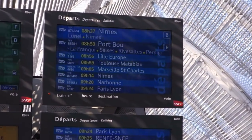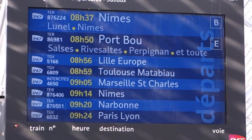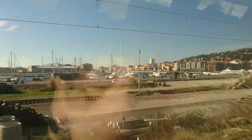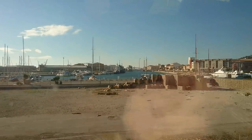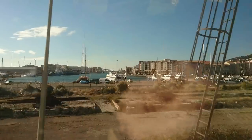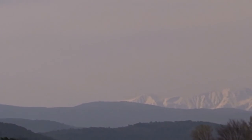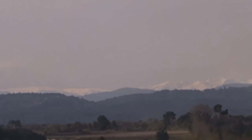That's the destination board and mine's the 8:59 to Toulouse. Just pulling into Sète now — first sight of the Mediterranean! Can just make out the snow-capped Pyrenees!